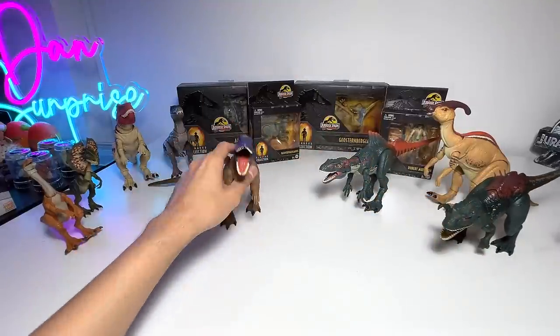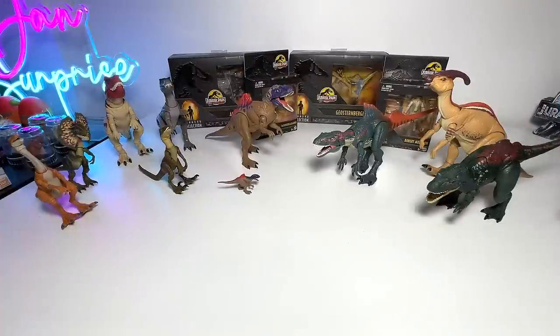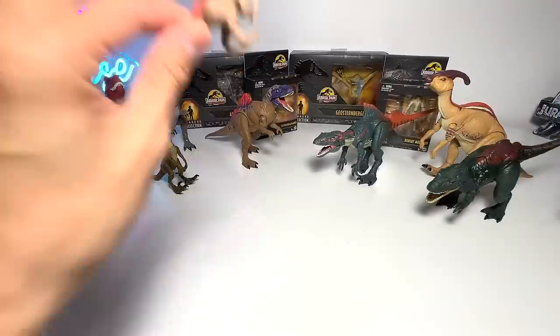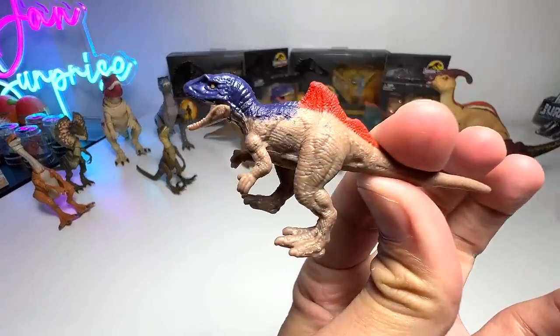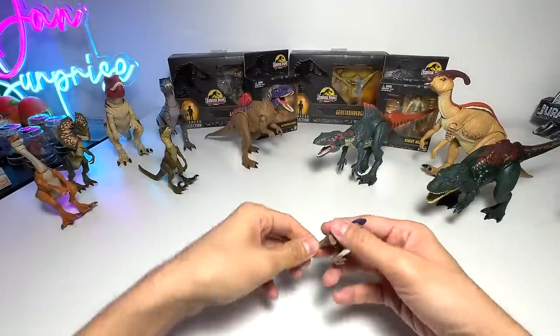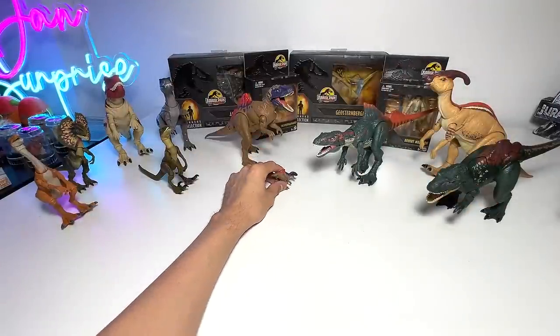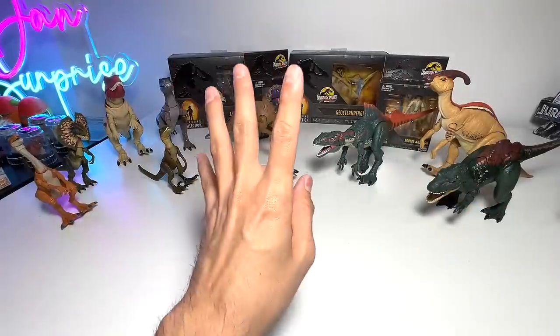Let's move on to our next figure. Before we take a look at the next figure, check this out — this is basically the mini Concavenator, which looks exactly like this one. So in total, we have four Concavenators from Mattel. Only four Concavenators.